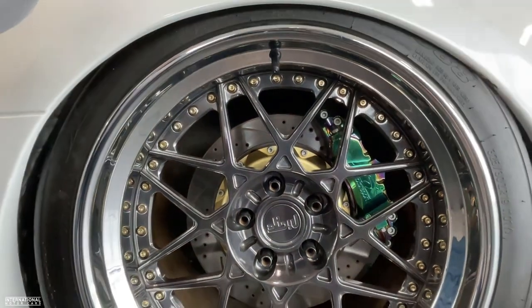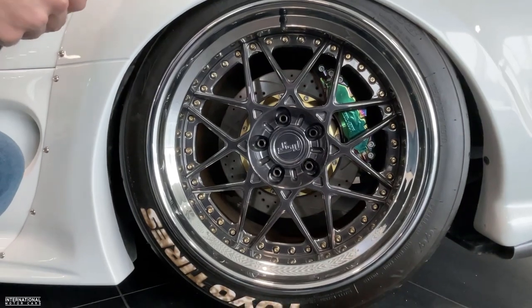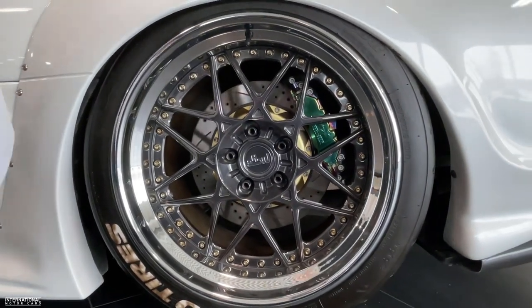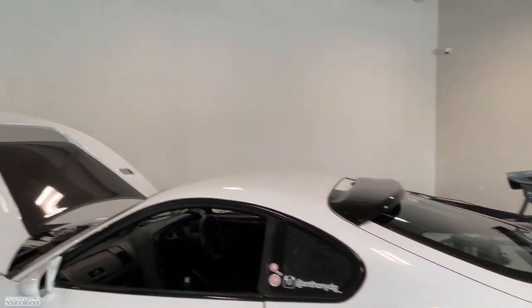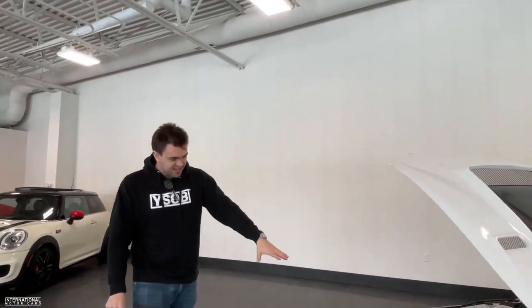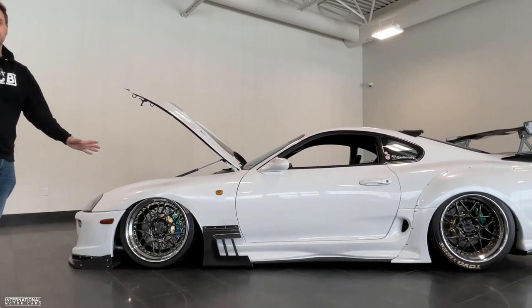The brakes are a custom one-off Neo Motorsport neo chrome big brake kit, mated with chrome six-piston forged billet calipers, slotted and drilled two-piece front and rear rotors — 14-inch on the front, 13-inch on the back — ceramic brake pads and steel braided brake lines. Again, just like the wheels and tires, a lot of attention to detail and a very unique car in every aspect.